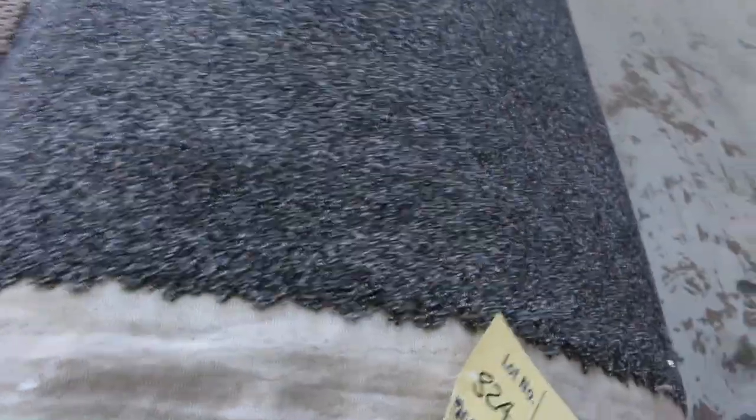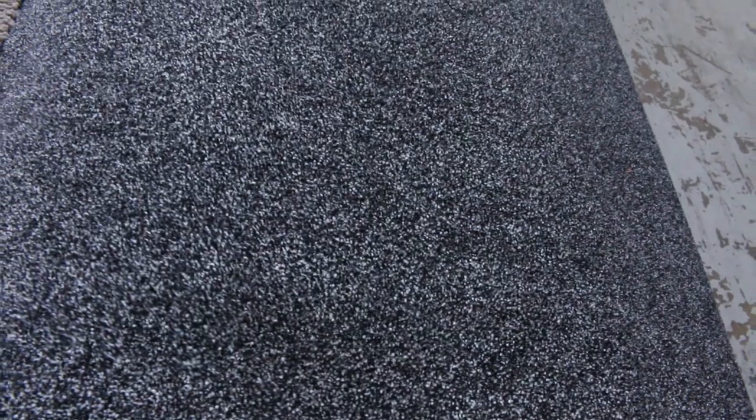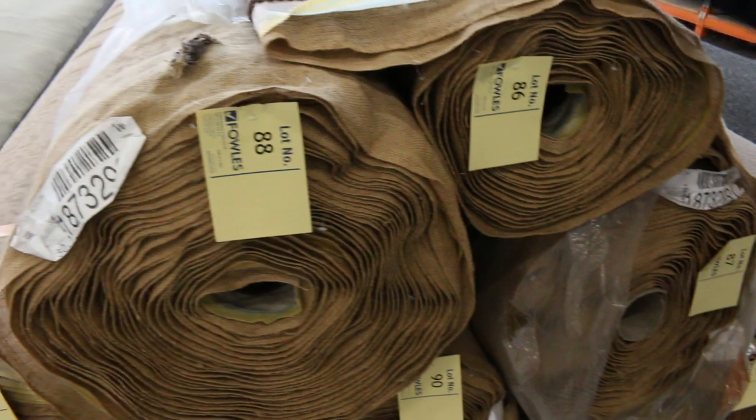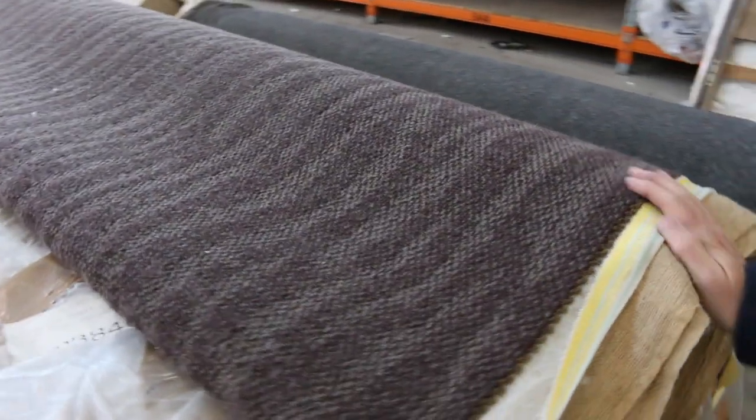Moving along, we've got a nice roll here — a wool twist pile. Looks like a super tough carpet which would normally retail at around $300 a metre, and it looks like around 40 metres. We are going to be looking for a bit more for that one — the reserve is at $60 a metre. So we do have the odd roll with a slightly higher reserve, but plenty of other wool rolls starting from as low as $25 a metre.